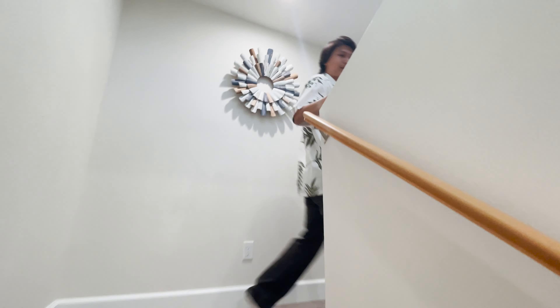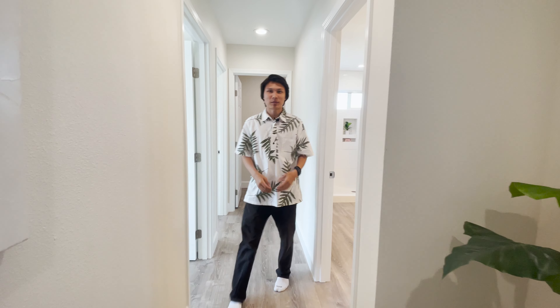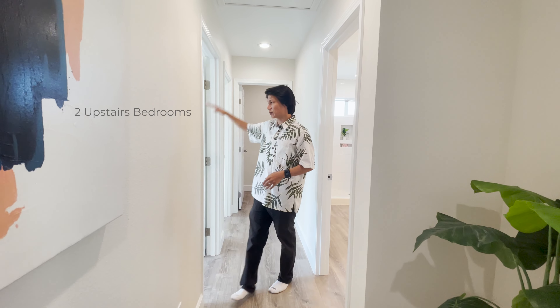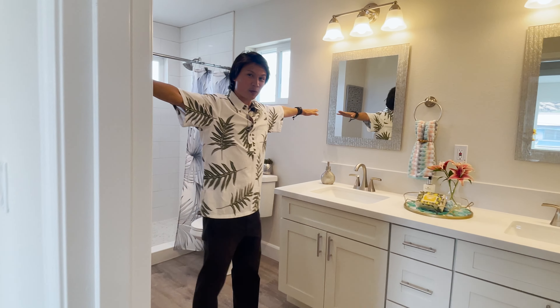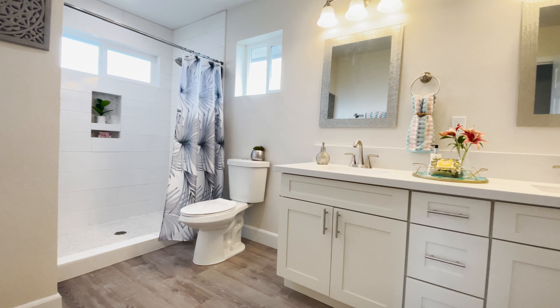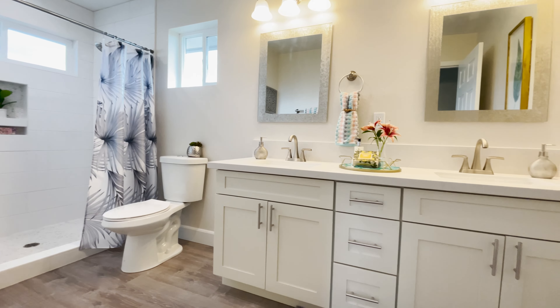Now that we're upstairs, we're here in the hallway. We have our two bedrooms on this side and a full bath here. The full bath is super spacious — I can't even reach from one end to the other. Let's go check out the first upstairs bedroom.